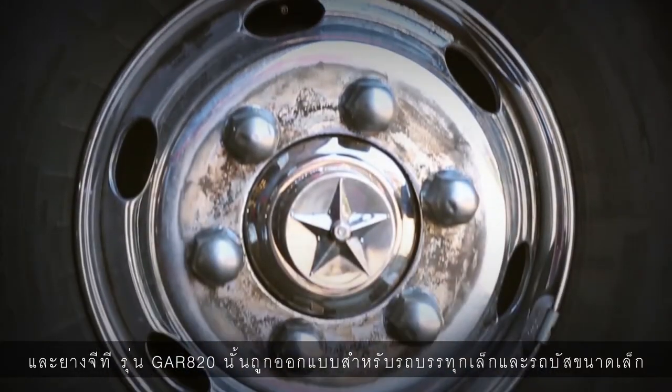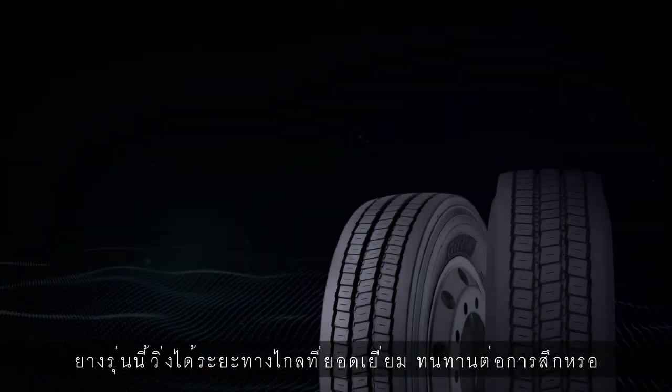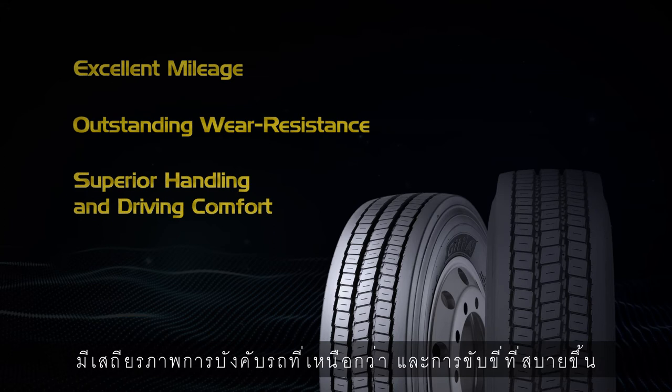The GT GAR-820 is designed for light truck and light bus. It provides excellent mileage, outstanding wear resistance, superior handling, and driving comfort.